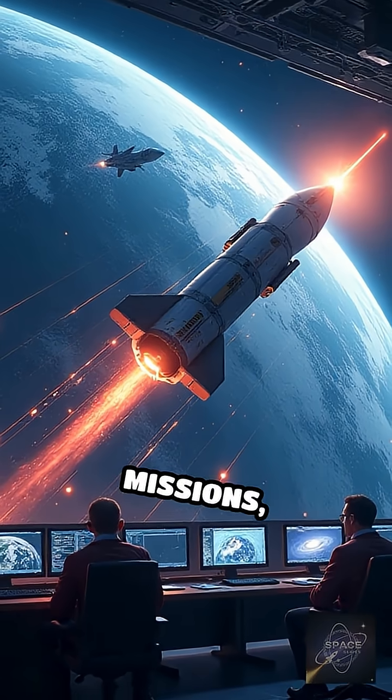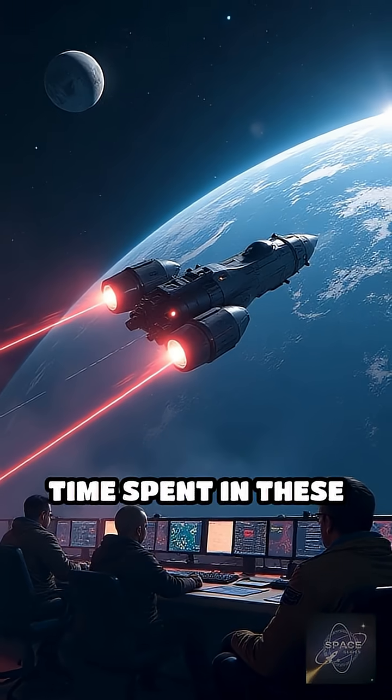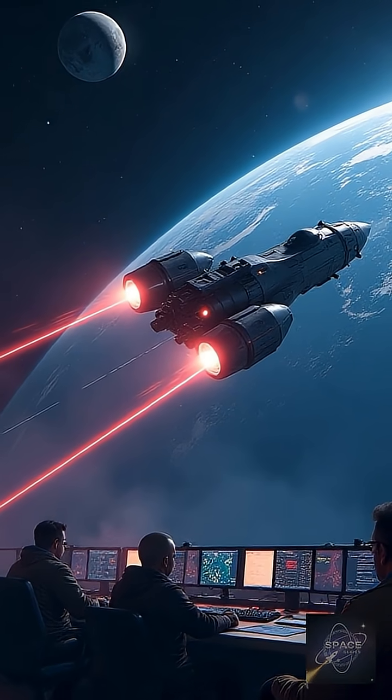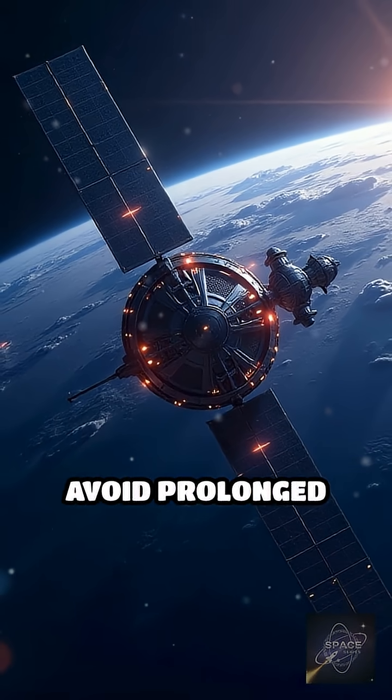During the Apollo missions, NASA carefully plotted flight paths to minimize time spent in these belts, keeping astronauts safe. Satellites are often shielded or programmed to avoid prolonged exposure.